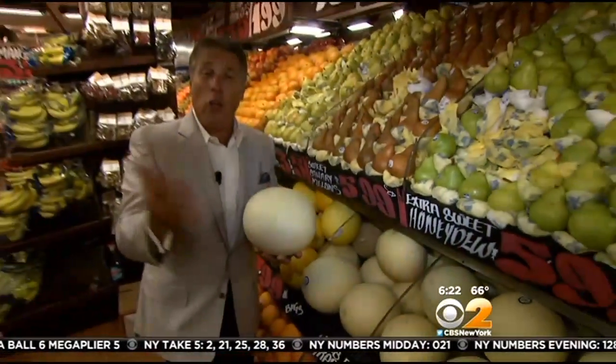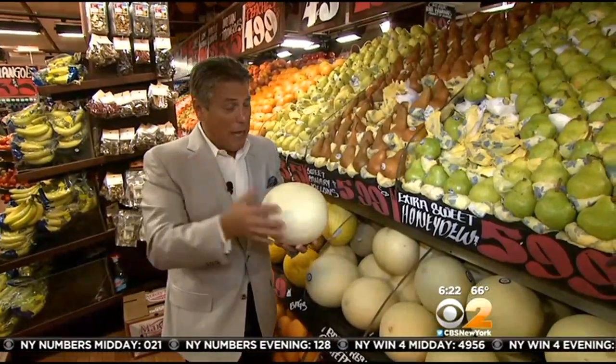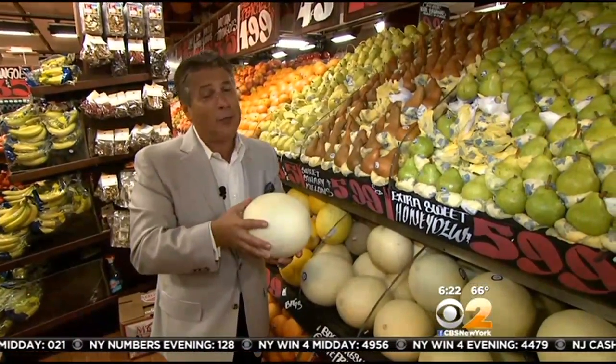When you bring them home, unlike the cantaloupe, you want to store these on the counter. The longer you store them, the riper they'll get. When they get a little bit too ripe, they'll start to soften up a little bit — and that you don't want. So try to enjoy them right before they soften up.